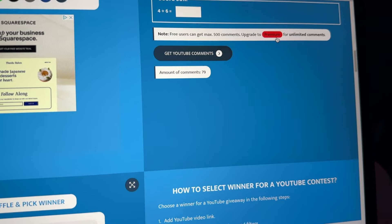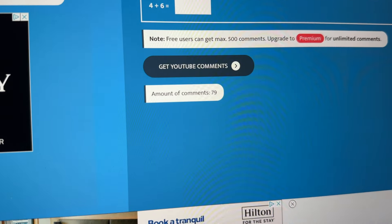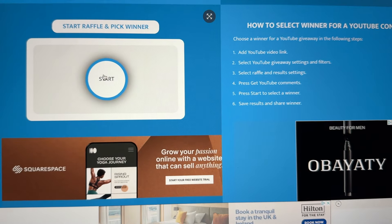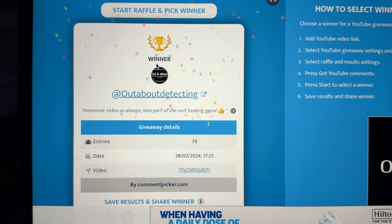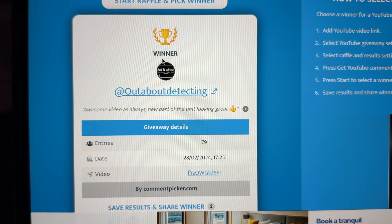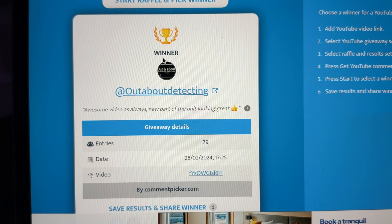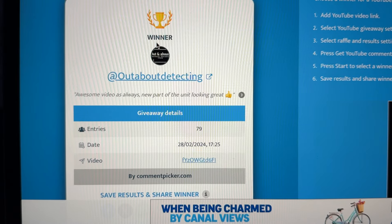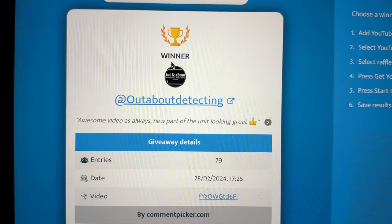In my last video I said we were doing a giveaway of an Amazon gift voucher. The winner is 'Out and About Detecting' — if that's to do with metal detecting, I'm all for it. Awesome video as always, the new part of the unit is looking great. Please reach out to me on Instagram and we'll get this sorted for you.